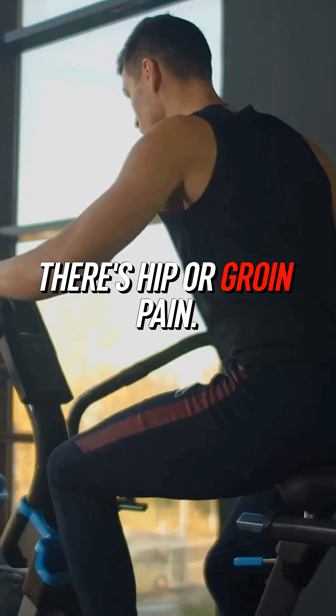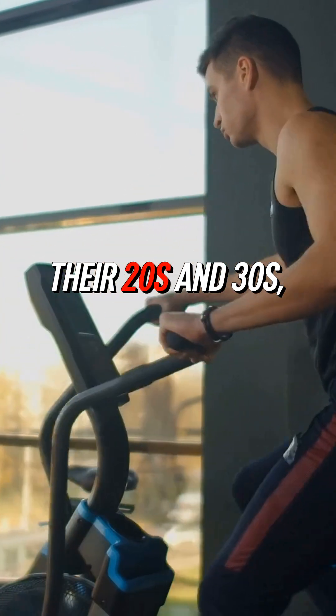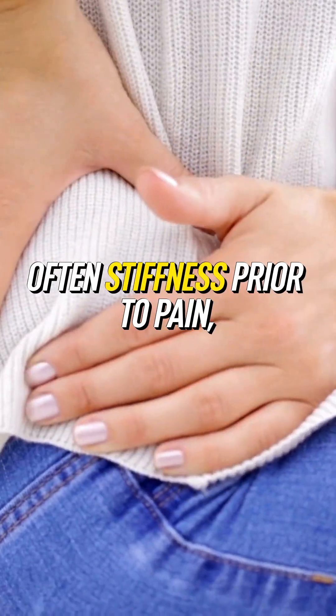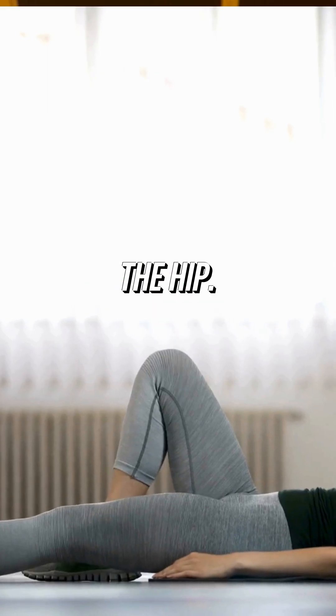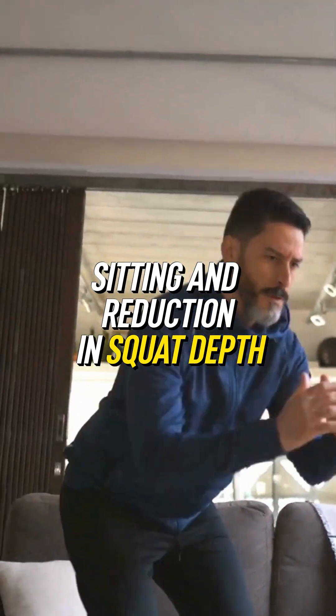With hip impingement, there's hip or groin pain. It's most common in people between their 20s and 30s. You're going to have pain around the hip and that classic C sign, often stiffness prior to pain, loss of hip range of motion, popping and snapping of the hip, pain with prolonged sitting, and reduction in squat depth.